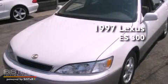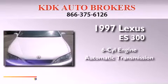This is a 1997 Lexus ES300. It has a six-cylinder engine and an automatic transmission.